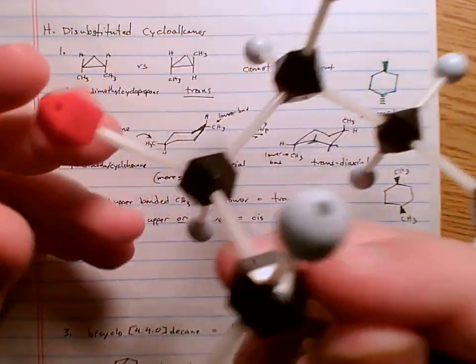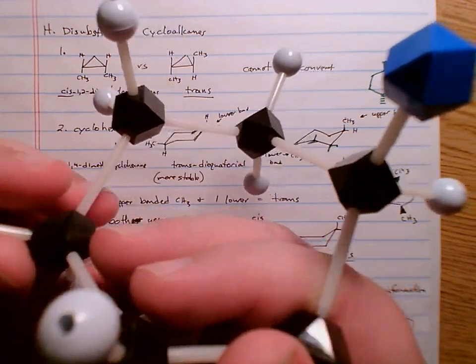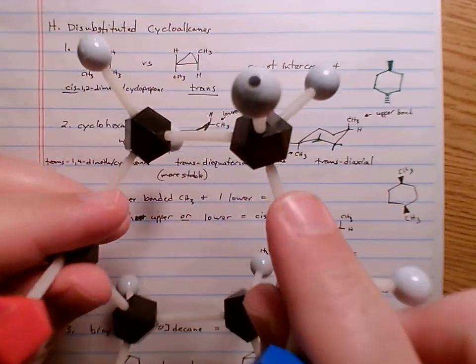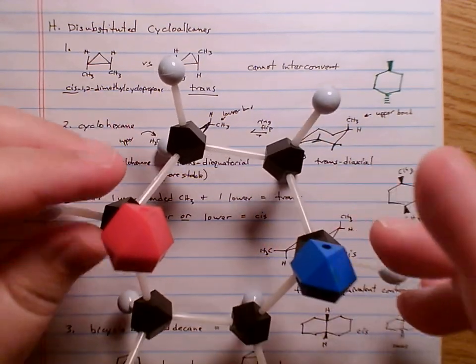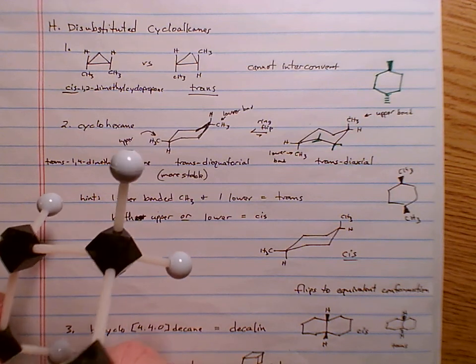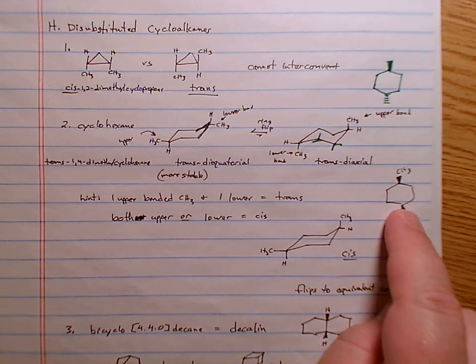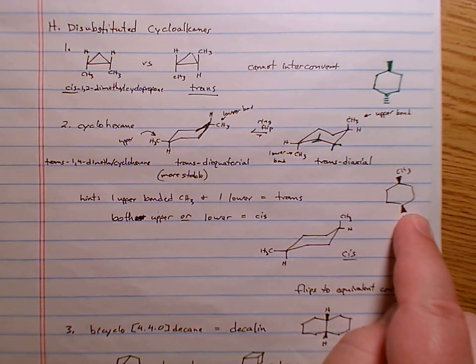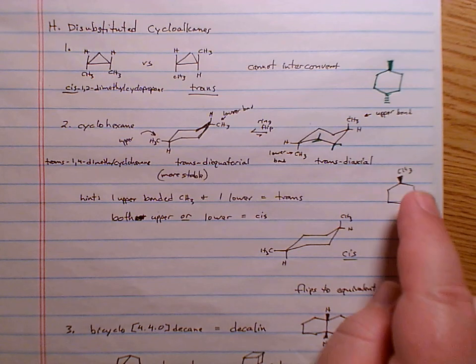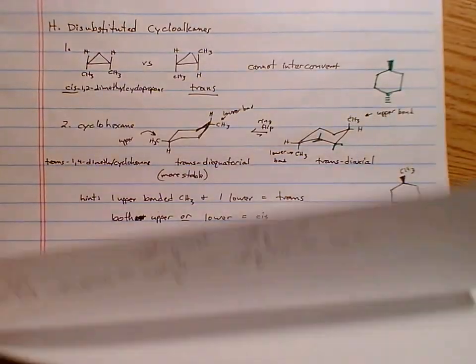For 1,2 and 1,3 disubstituted cyclohexanes, it's a good exercise to build models or draw out whether the trans 1,3 isomer is in a chair or boat configuration and determine the most stable arrangement.